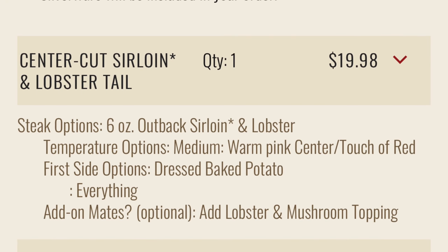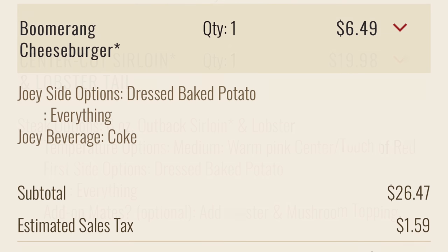The first thing we went for was a 6-ounce Outback sirloin with lobster, a dressed baked potato, and lobster on top. The second thing we went for was a Boomerang cheeseburger with a dressed baked potato and a Coca-Cola. The total came out to about $28.